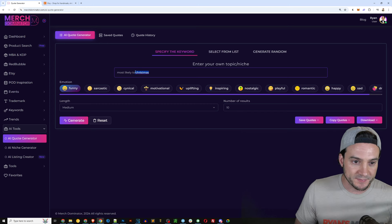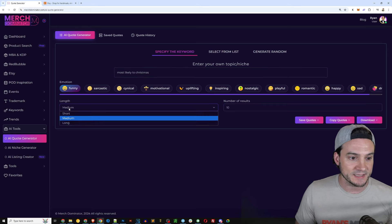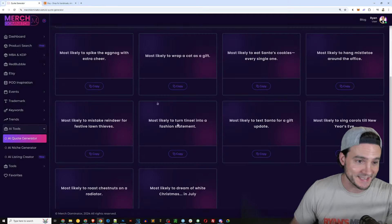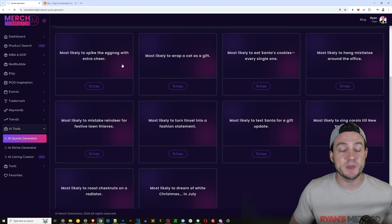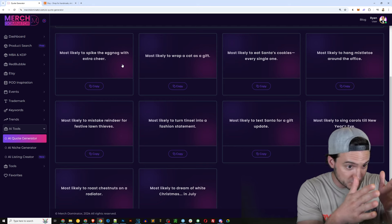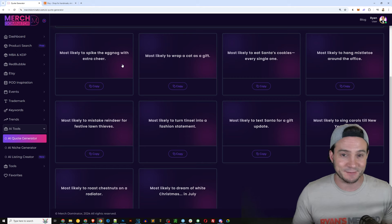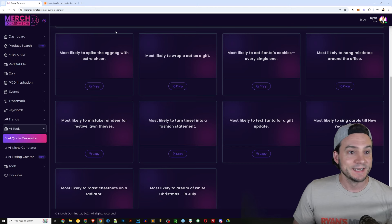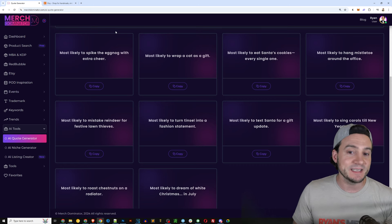I forgot to put my keyword in — 'most likely to' with a Christmas theme. Number of results: 10, emotion: funny, length: medium. I click generate, and watch this — we have an AI assistant doing the work for us. It just came up with 10 phrases that we could put in our design template to make these shirts. That simple: we found a potentially emerging trend, we validated it, and now we've outsourced the creative work using AI.